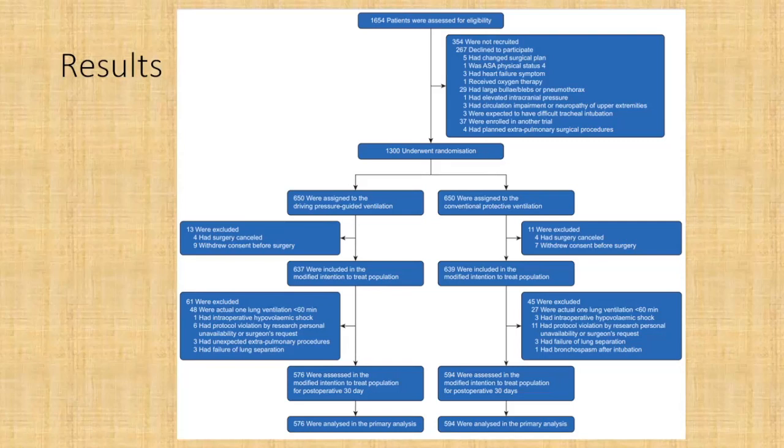One of the good things was a nice amount of follow-up — none of the patients were lost to follow-up at post-operative day 30. The main exclusions that occurred were mostly because patients had undergone one-lung ventilation of less than 60 minutes, so they were excluded from the analysis.